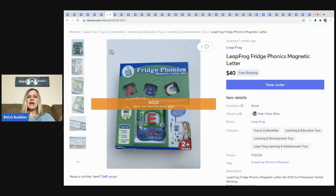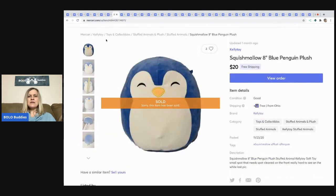The next item is this Fridge Phonics game. It was in good condition, still had the box but pre-owned. I sold it for $40 with free shipping. These magnetic toys — you put the magnet inside the little toy and it says the letter and plays sounds — they're educational, phonics-based, and sell really well. I actually learned about these from Dad Planet, so go check out his channel.